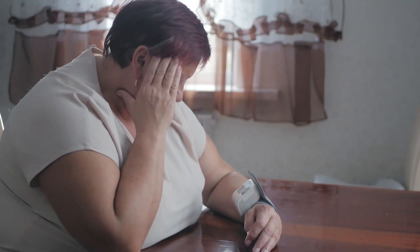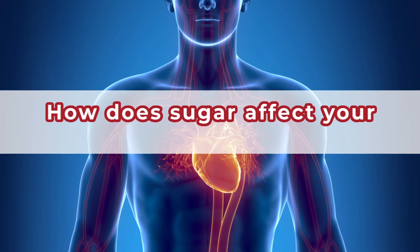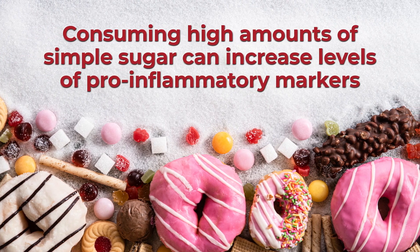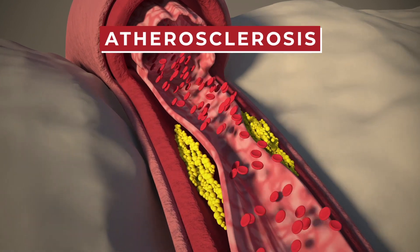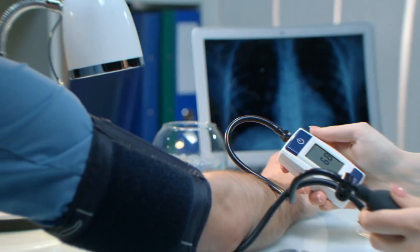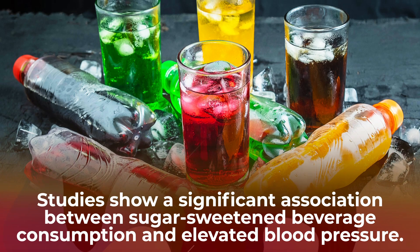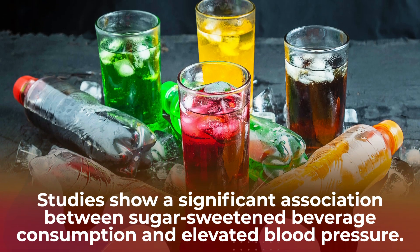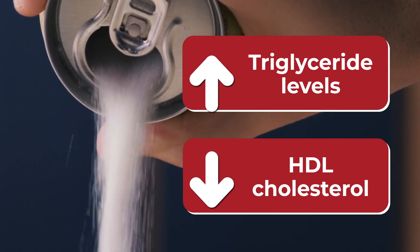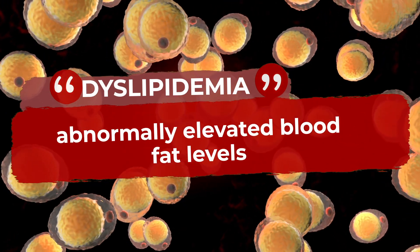High fructose intake has also been associated with the development of hypertension, or high blood pressure. How does sugar affect your cardiovascular system? Consuming high amounts of simple sugar can increase levels of pro-inflammatory markers, which can lead to atherosclerosis, or the buildup of arterial plaque. This narrows blood vessels, compromising blood flow, and it raises the risk of developing high blood pressure. Studies show a significant association between sugar-sweetened beverage consumption and elevated blood pressure. Excessive sugar consumption has also been found to increase triglyceride levels, while decreasing levels of heart-helping HDL cholesterol. This can heighten the risk of developing dyslipidemia, or abnormally elevated blood fat levels.